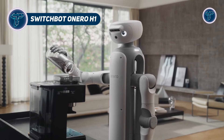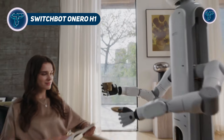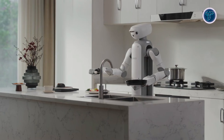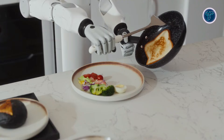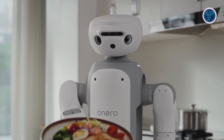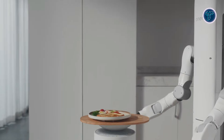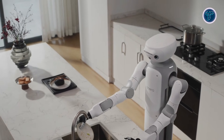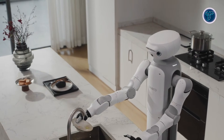SwitchBot Onero H1 is a new kind of household robot that moves beyond basic smart devices and into real physical assistance. Designed as a general purpose home companion, it can interact with everyday objects rather than focusing on a single chore. Using advanced vision, depth sensing, and on-device AI, the robot understands its surroundings in three dimensions and responds with purposeful movement.